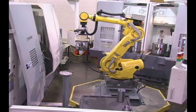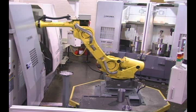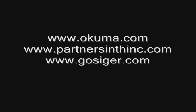Okuma and Gossiger Automation offer a wide variety of tools and the application experience necessary to help customers achieve a lean, more profitable operation. Contact your local distributor to find out how we can make your operation more efficient and more effective.